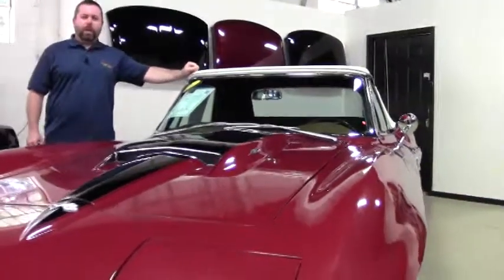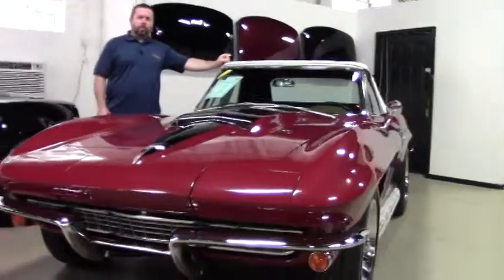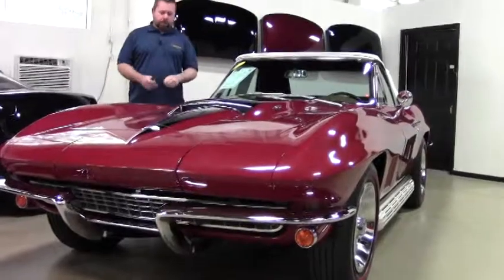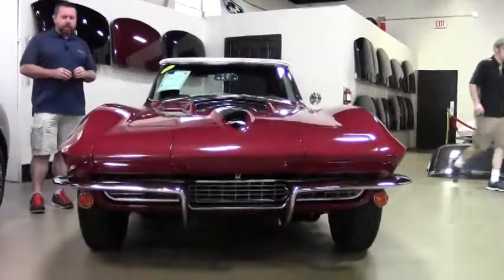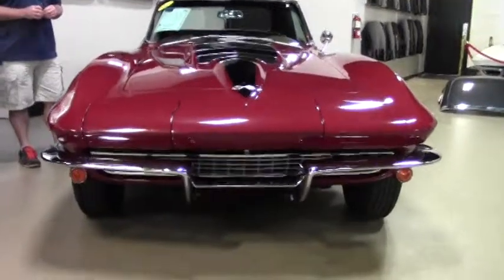Hey guys and girls, today we're featuring a 1967 Corvette Roadster, 427 cubic inch, tri-power, four speed. Beautiful car, numbers matching, code correct paint and interior. It's a tank sticker documented car — take a look for yourself, it's beautiful.